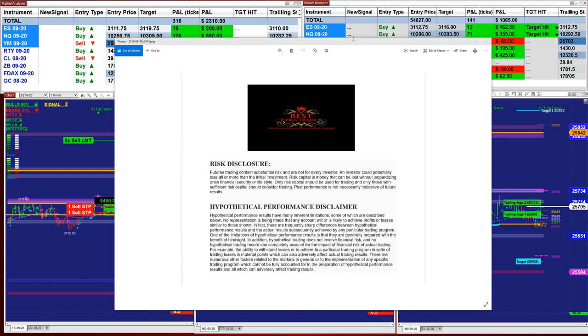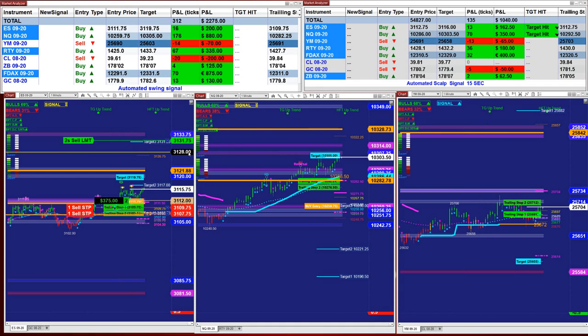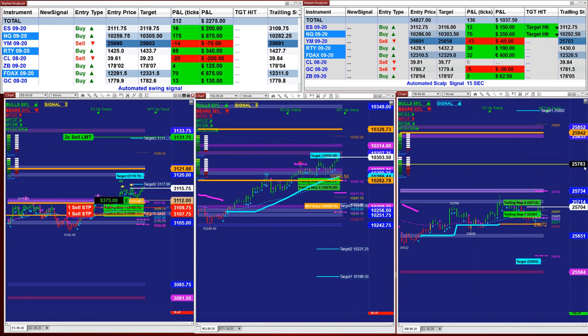Good day everyone. Before we start, we have a disclosure: please be aware of the risk in futures trading. We strongly advise you to do as much training as you can before you start going live.